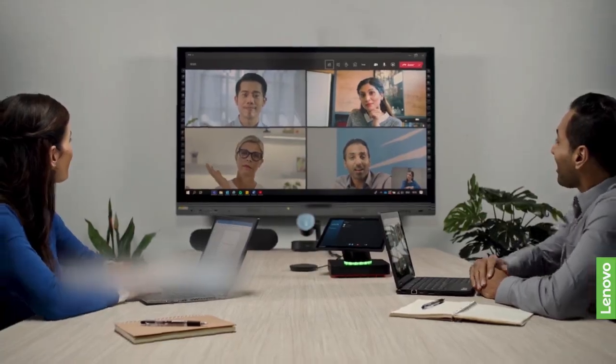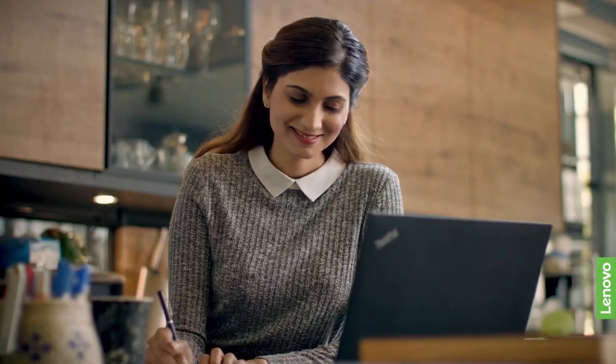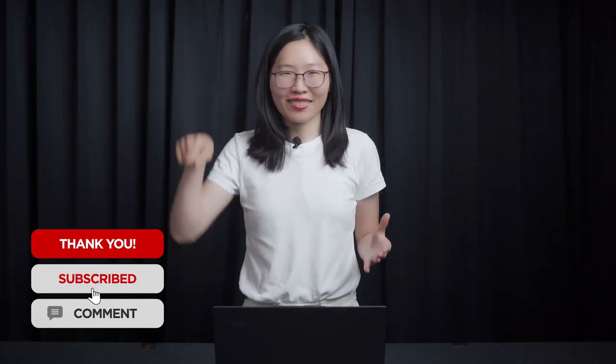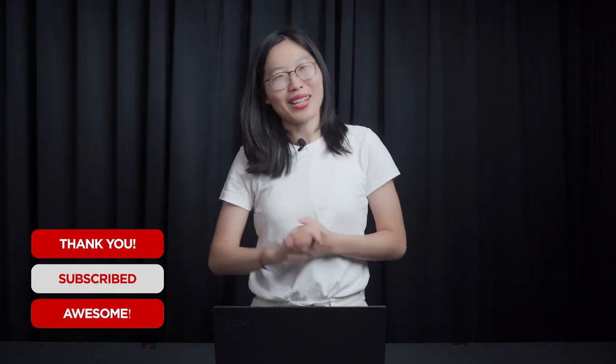Thank you all for your ongoing support — we'll do our best to live up to that. That is all for today. Thank you all for watching. If you like this video, you know what to do. See you in the next one, bye!